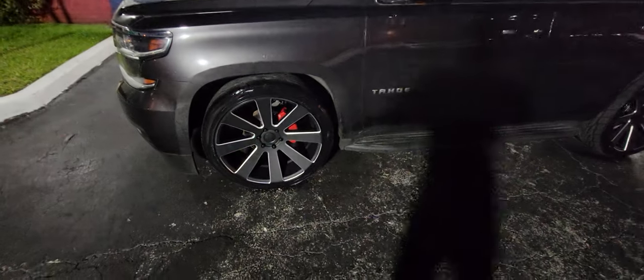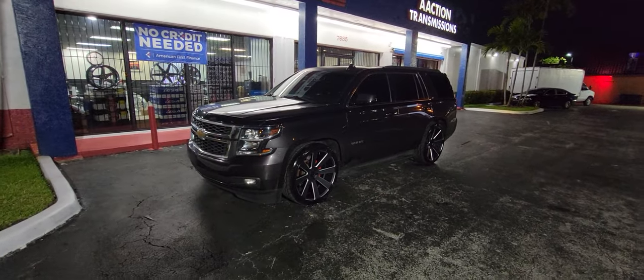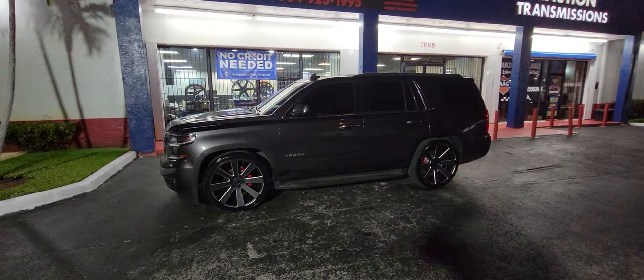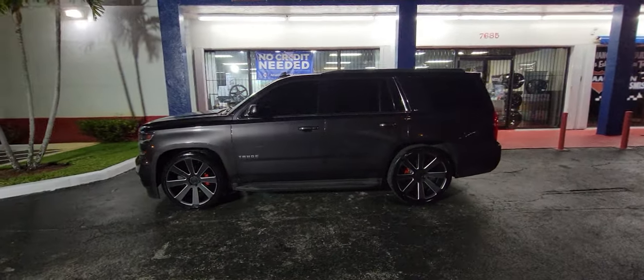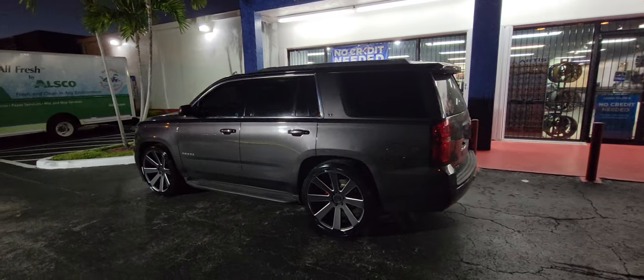Right now we're looking at the Tahoe with the Dub 8 Balls with some matte black finish with the mill lines. Great looking wheel. You can find these online at DozenTires.com or call us at 877-544-8473. This is your boy KB from Dozen Tires TV, signing off.